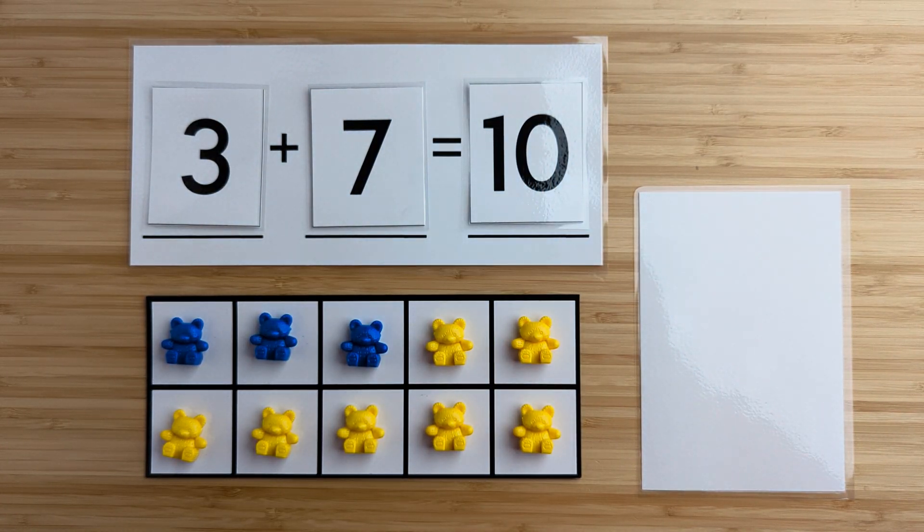Three and seven make 10. Nice job. Let's try another one.